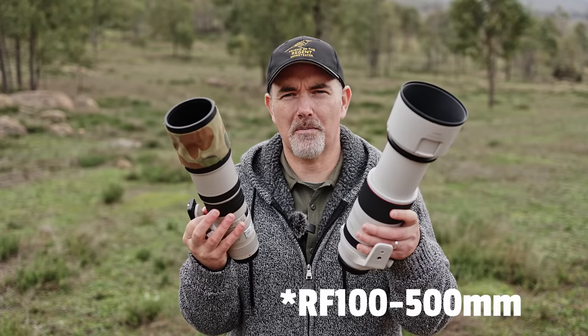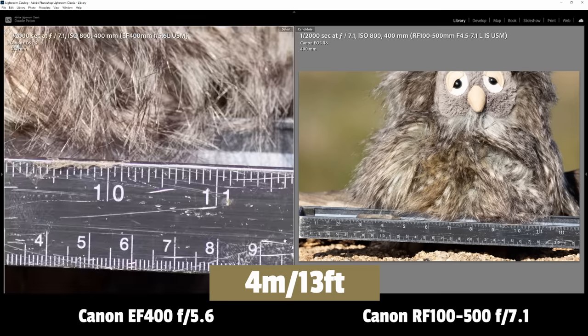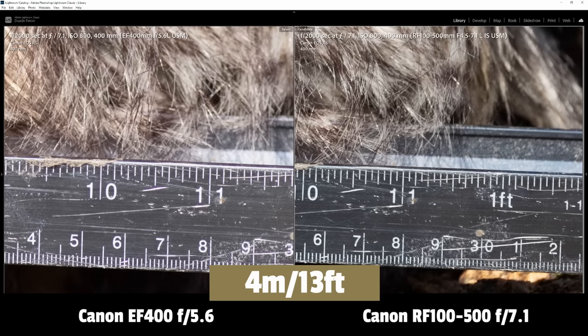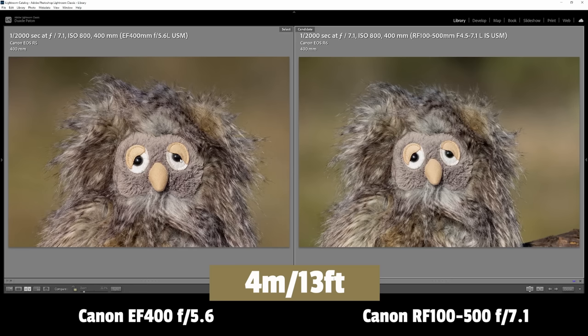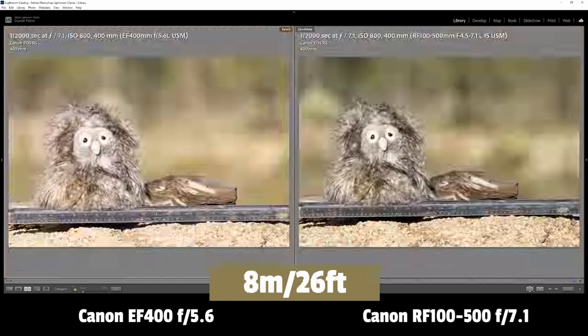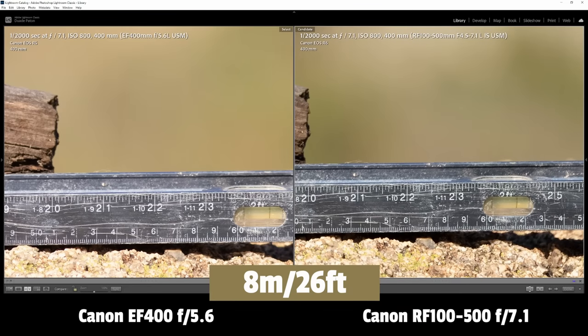I did suspect that perhaps the 500mm prime's greater physical length was giving it the advantage, but I had a way to test that. I've got a 400mm f/5.6 prime and the RF 100-400 at 400mm — they're roughly the same size, maybe the zoom is even a touch longer. So would this prime have any reach advantage over the zoom? As predicted, up close the prime does have an advantage, even though they're the same size. At 4 metres the prime gave just over 8% advantage — still significant. At 8 metres or 26 feet the difference dropped remarkably to just over 3%, and beyond that there was really no difference at all.